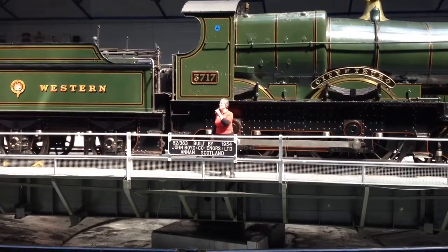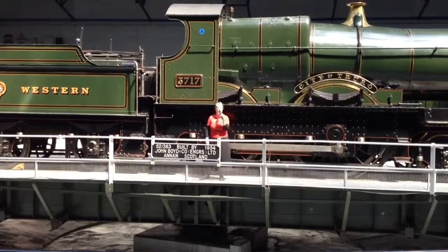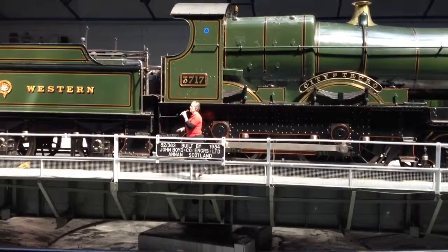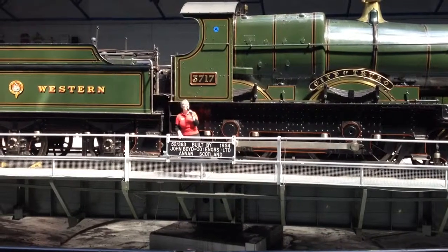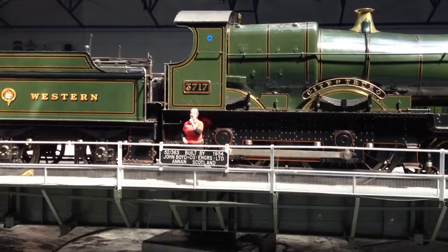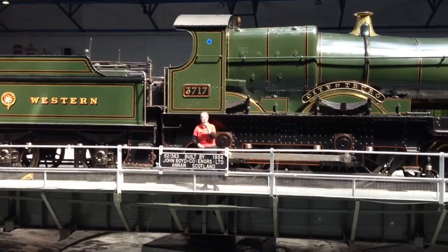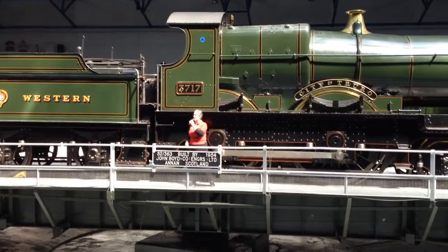This turntable is a much later addition, 1954. And when this was put in, this was state of the art. It's electrically powered, but if the power fails, we have got the option that we can hand wind it, as Pete is going to indicate with the lamp.